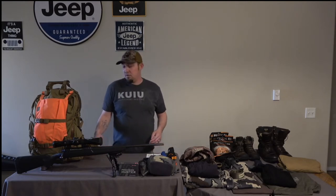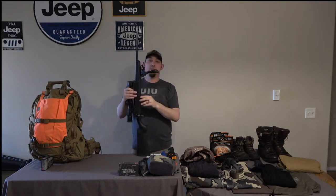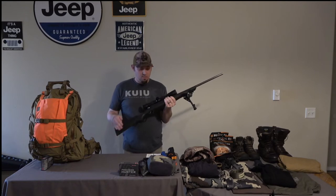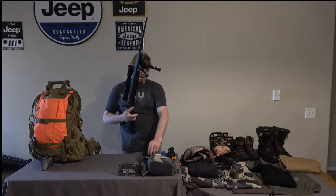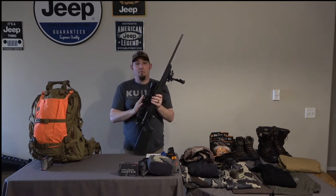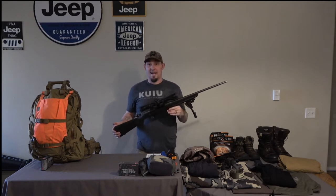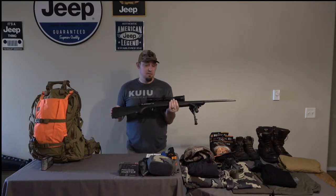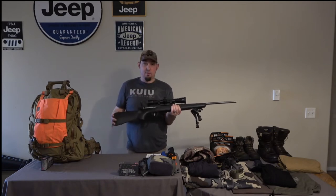Next we're going to move on to the weapon system. The weapon system I've been using for the last five years is the Savage Axis chambered in .30-06. I really like this rifle — it's short, stout, shoots really well, and has the AccuTrigger. It comes with a detachable box magazine of four. I have a Harris bipod on here running 6 to 9 inch, topped with a Vortex Razor LHT 3x15x42 with Vortex Pro rings. This rifle setup comes in right at 9 pounds with a full mag. I shoot it all the way out to 600 yards dead on. For the whole rifle system with scope, you're looking at about $1,300.